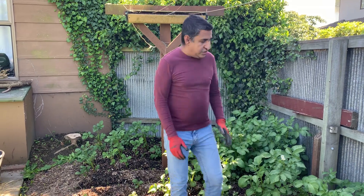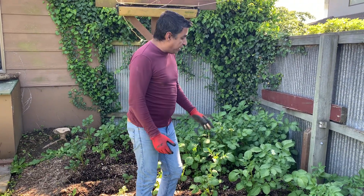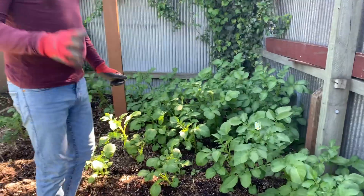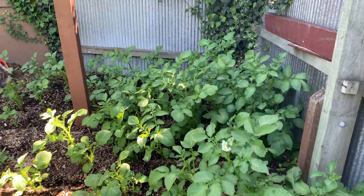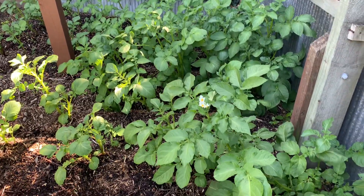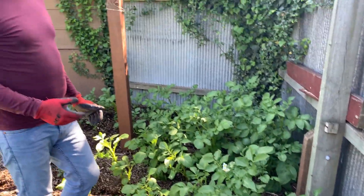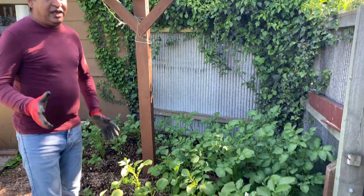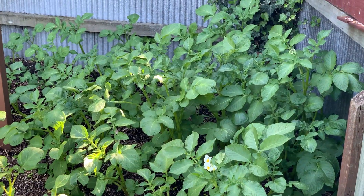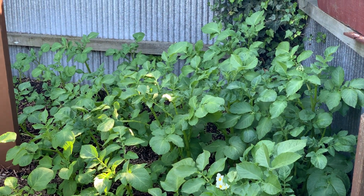The deadline I've given you guys was December, but I was really surprised looking at the flowering of the plants this morning. We are still going to dig them out around Christmas time — the growth is amazing. I haven't even given them any nitrogen as yet. I was thinking of giving them nitrogen, but I don't think we need to because the quality of the ground is so good.